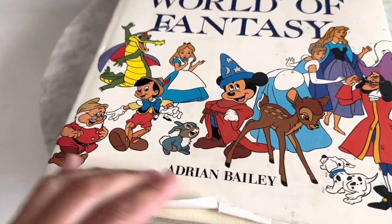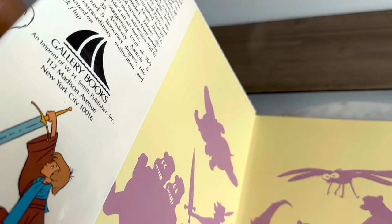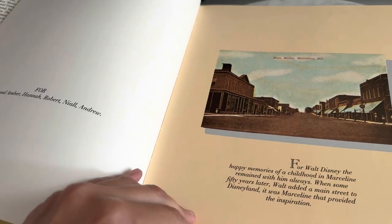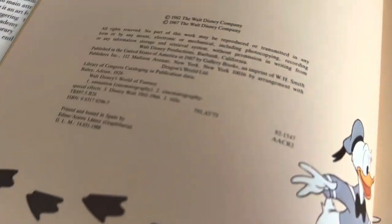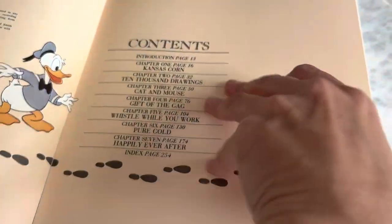I got this book from Walt Disney's World of Fantasy. Now the cover is torn up quite a bit, but I'm going to try to tape it with some archival tape. I'll show you some of the inside pages — the copyright and title page shows it was created and printed in 1985.